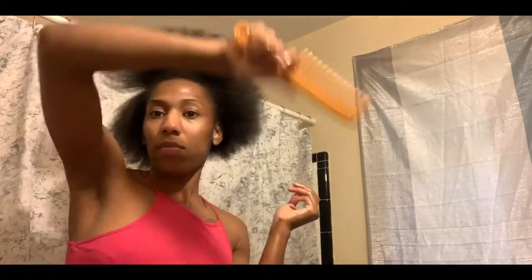I just want to show y'all really really quick how much my hair has grown — from a little short stubby afro to this voluptuous bouncy natural hair. I'm proud of this. Y'all stay tuned — I'll show y'all my new hairdo in the next clip.